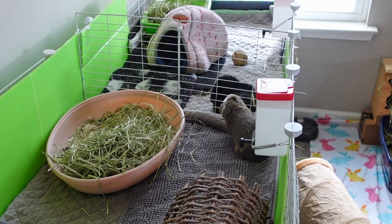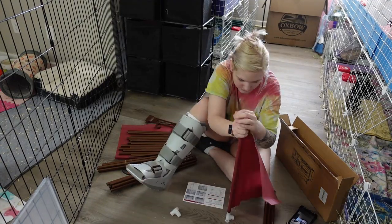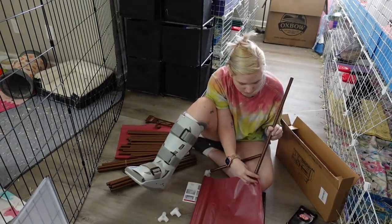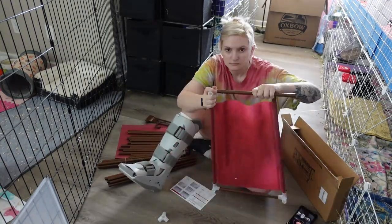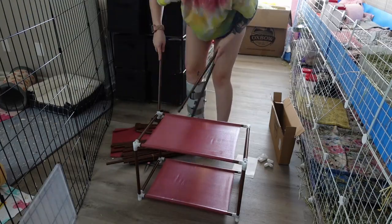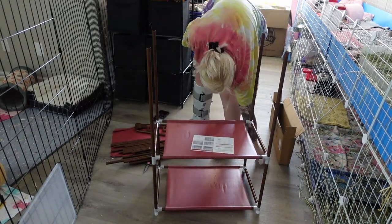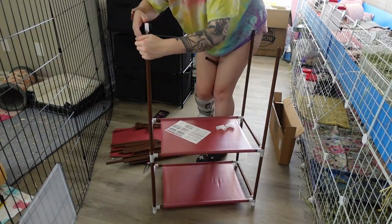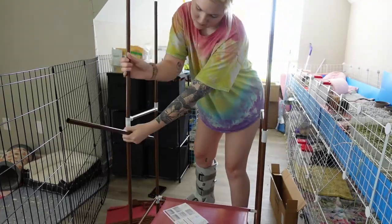If any artists ever want to send me any art of my animals, I do have my PO box down below or you can email me your art and I can print it out myself. I want to make a huge collage on my pet room wall of art that you guys make of my animals. I love supporting small artists. And now I am building this storage unit that Timu sent me in my last haul video. I love this thing.